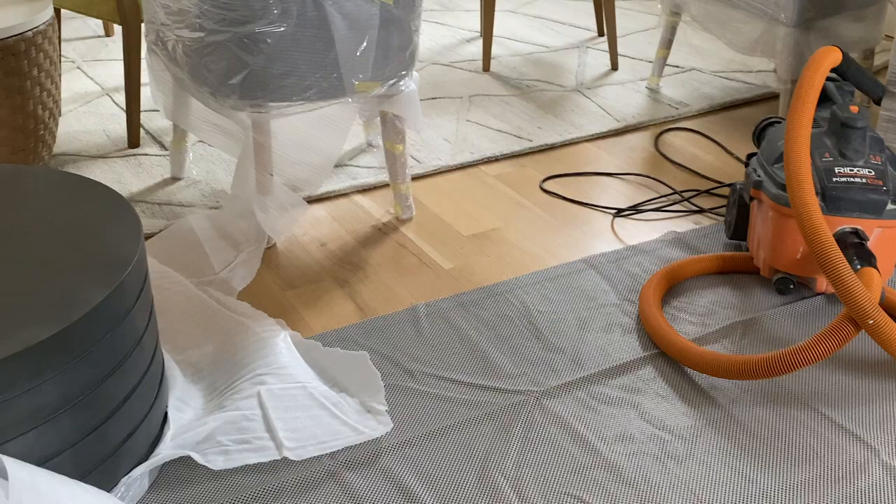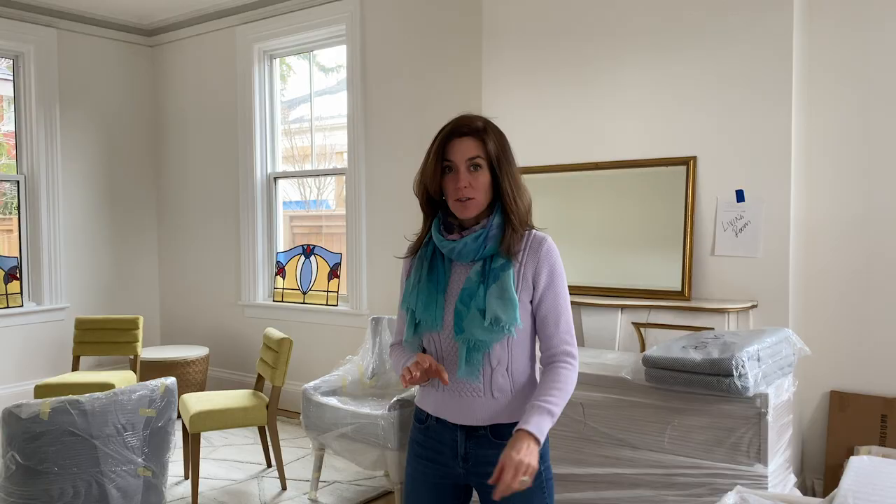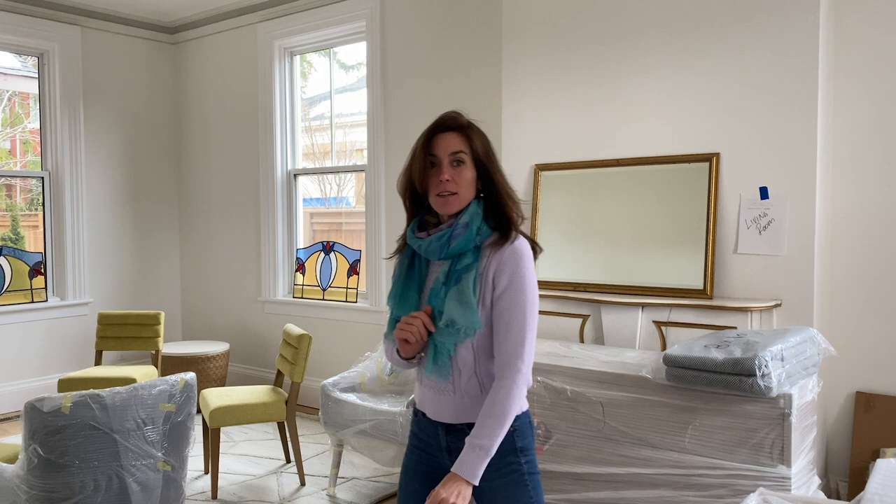So we're getting rugs down today. We're doing under pads, rugs, and all of our case good furniture — that's all the wood stuff. Now let's go this way.